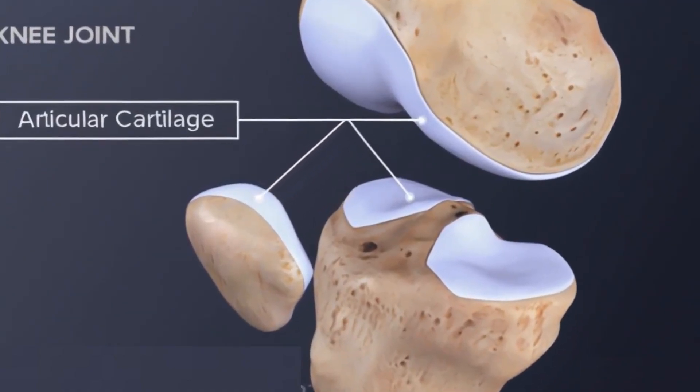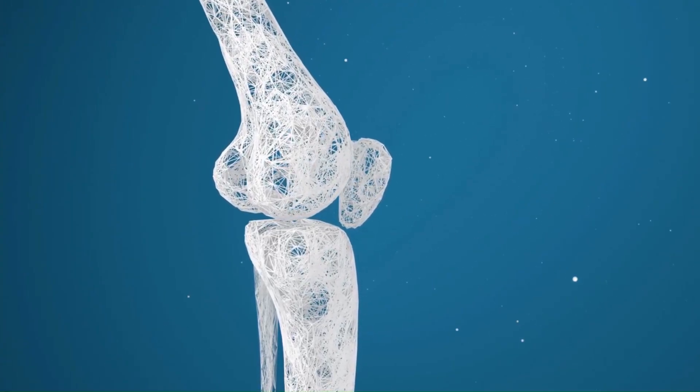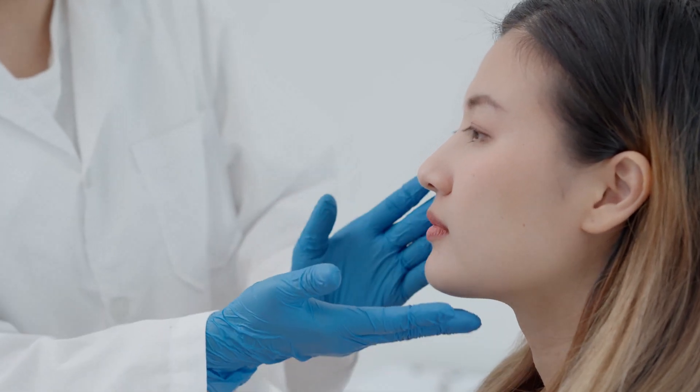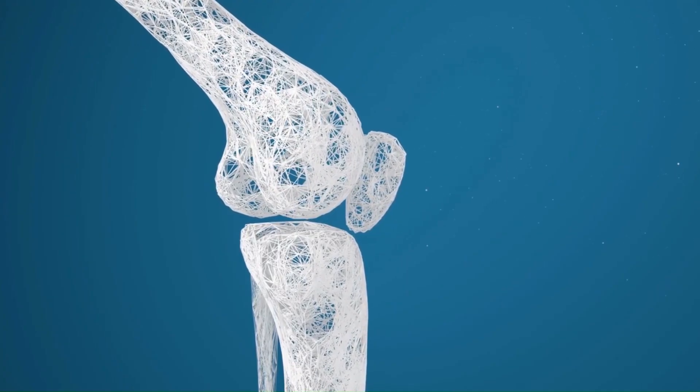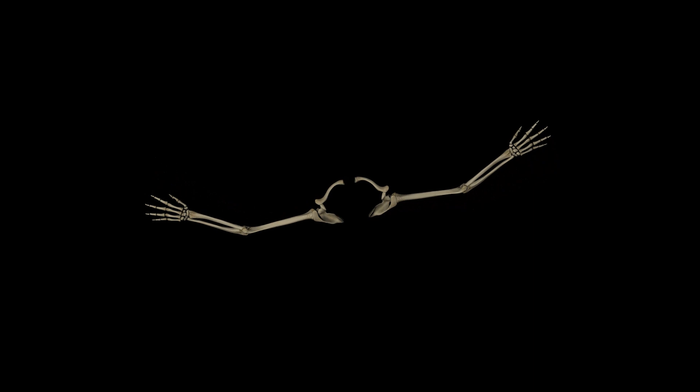Cartilage, a softer and more flexible form of connective tissue, cushions joints and allows them to move smoothly. It's found in the ears, nose, and areas where bones meet, like the knees and elbows. Cartilage acts like a shock absorber, preventing bones from grinding against each other and wearing down.